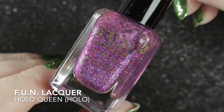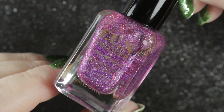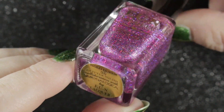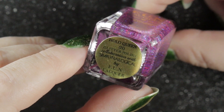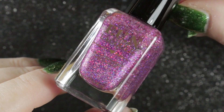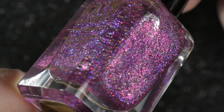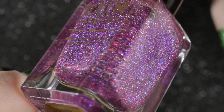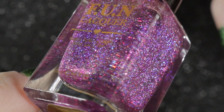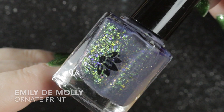Next we've got Hollow Queen, the holo version from the Fun Lacquer Simply Neurological collaboration in 2016. This one is a magenta purple holo glitter in a clear base with linear holographic pigment. I loved this one at the time, but I'm not so much into glitters in a clear base anymore — they are quite hard work. Pretty though, but not one I wear at the moment.